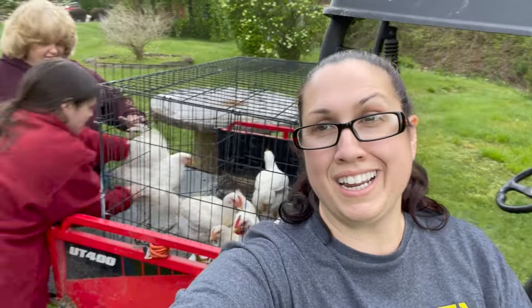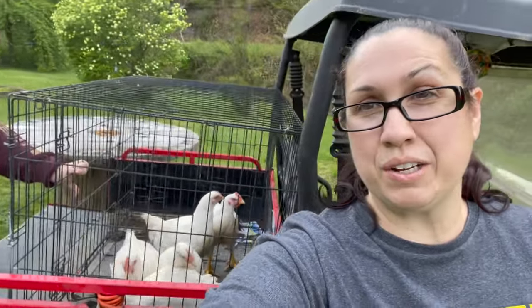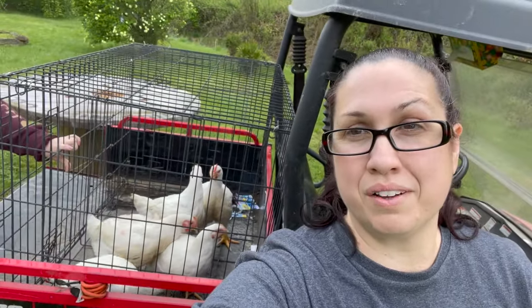Alright friends, it's butcher day. We are collecting our chickens right now. We've got 18 that we're going to be processing today, and we're going to take probably about 8 of them right now down to the kill cones.